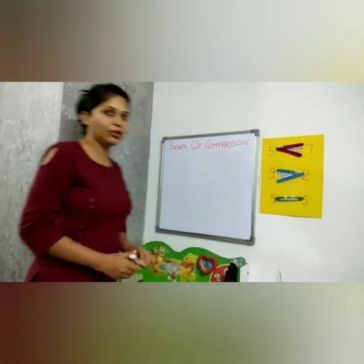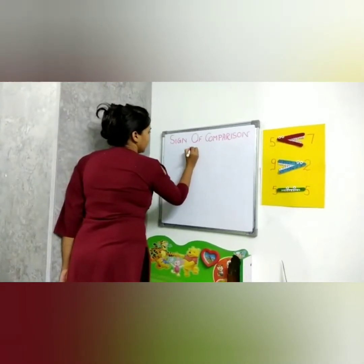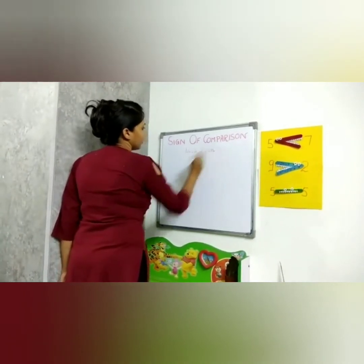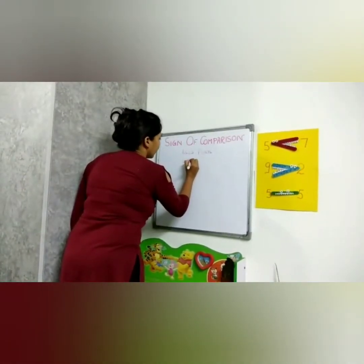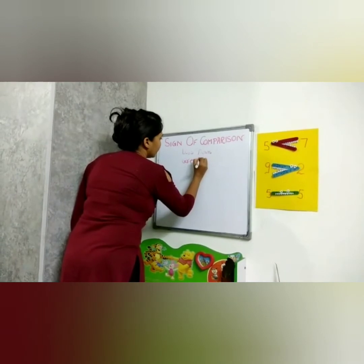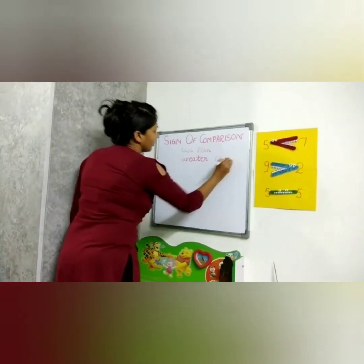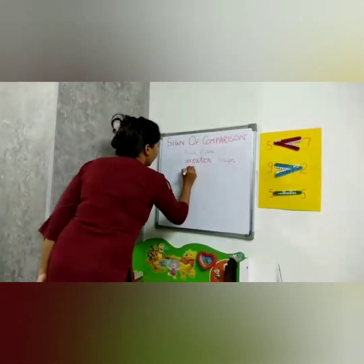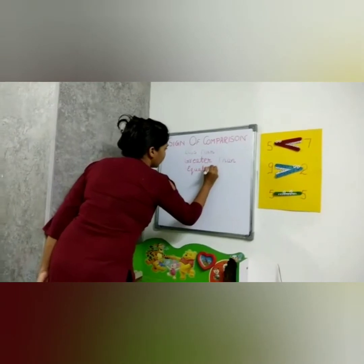So what we found? We found there are three signs of comparison. One is less than, the other is greater than, and the third one — where Crokey is sitting — is equal to.